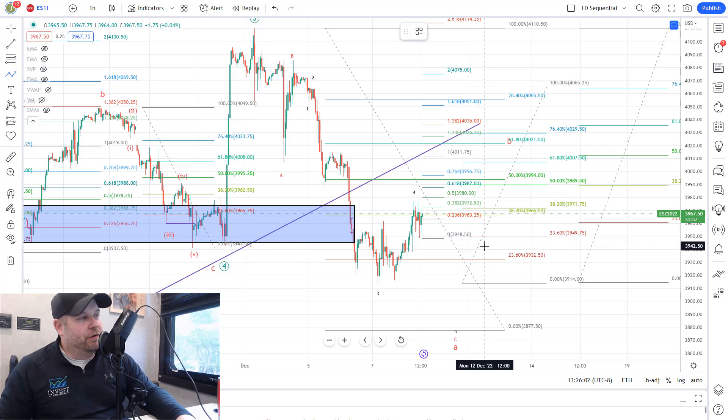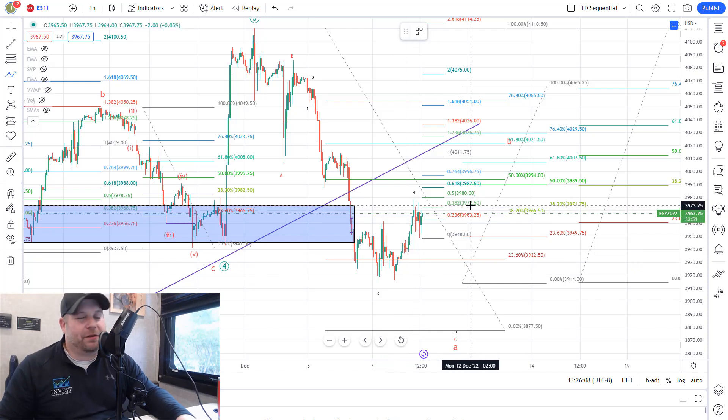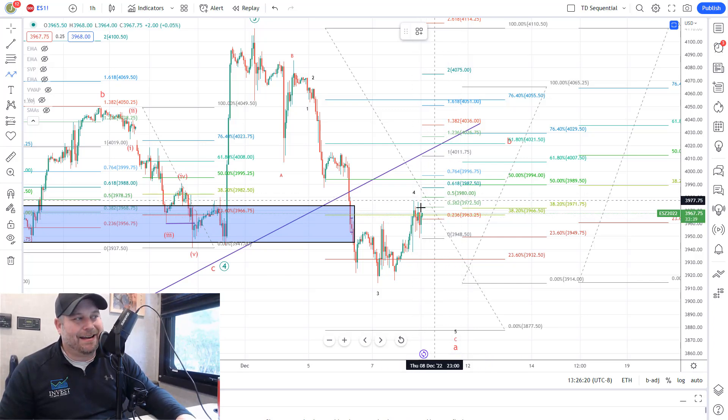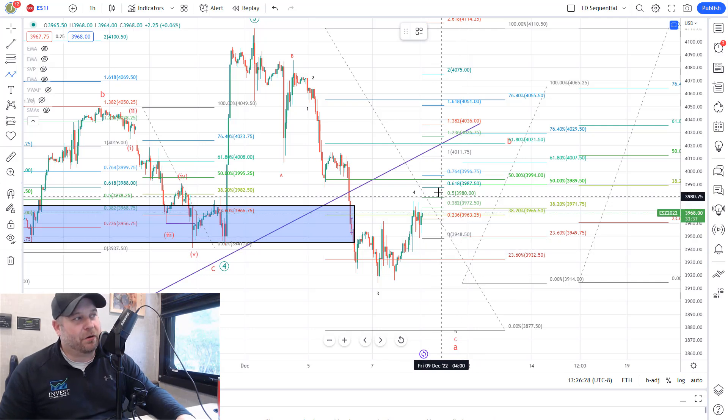Here we are on the one-hour futures chart for the S&P 500. As you can see, they held yesterday's low and then started to push higher up to that 3,971 area we talked about in yesterday's video, and they held that area pretty well and have kind of chopped around since then. So it's basically going to be a case of can they break out over the 3,980 area, or can they break down below this low at 3,937? Below 3,937 gives us a strong indication we're headed lower, and above 3,980 gives us the indication that we're headed higher.